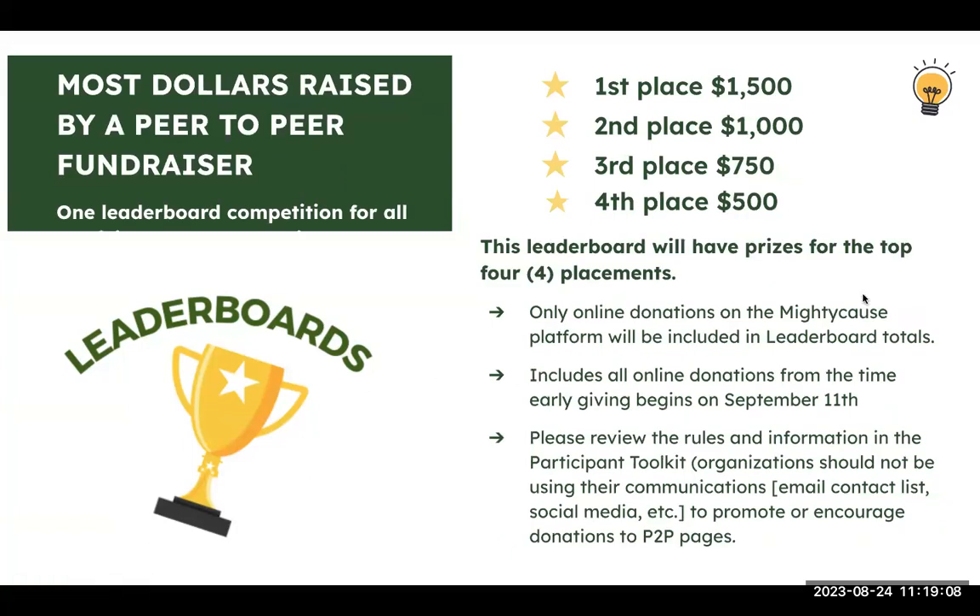There's also a leaderboard for peer-to-peer fundraisers with four prizes, using only online donations cumulative from September 11th. Organizations are not to use their own resources to promote peer-to-peer fundraisers — peer-to-peer is separate, with individuals reaching their own contacts. During early giving and Giving Day, your organization should not post links to peer-to-peer fundraiser pages or call them out by name on social media. You can contact them privately to thank them, and once the event is over, you can recognize them publicly.